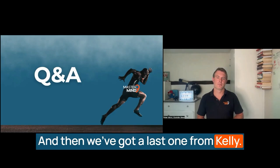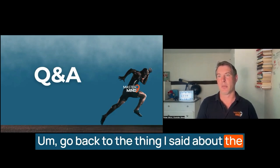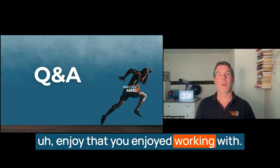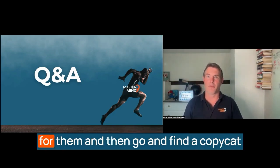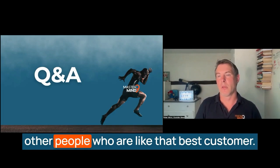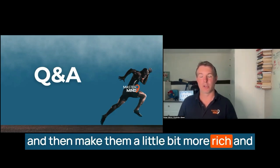And then we've got a last question from Kelly: how do we choose the people we want to be in touch with? There are so many in each industry. Go back to the thing I said about the one you enjoyed working with the most — the one that paid you really well, that you enjoyed working with, that paid you on time, where the project was fun. Figure out the demographics and psychographics and all of the things to do with that avatar for them, and then go and find a copycat. Because there will be lots and lots of other people who are like that best customer. Just focus on the best customer you've had in the past, make them a little bit more rich and a little bit more grateful, and go from there.